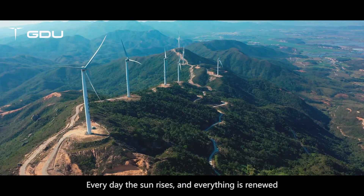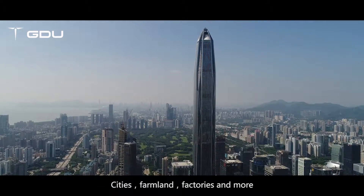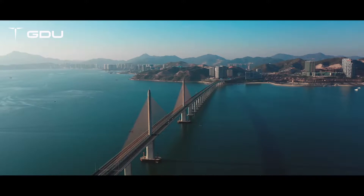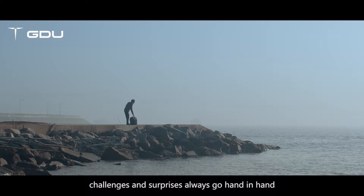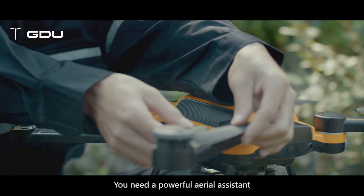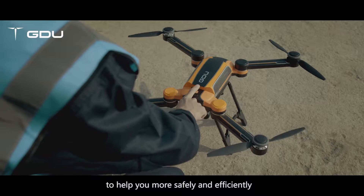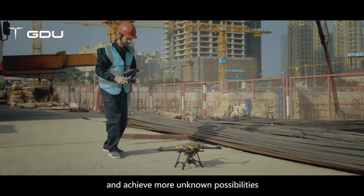Every day the sun rises and everything is renewed — cities, farmland, factories and more. Challenges and surprises always go hand in hand. You need a powerful aerial assistant to help you more safely and efficiently complete various challenges in different applications.